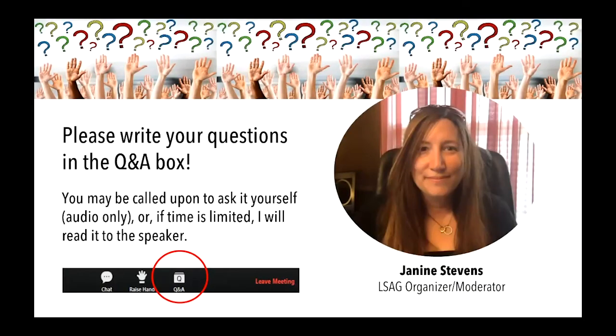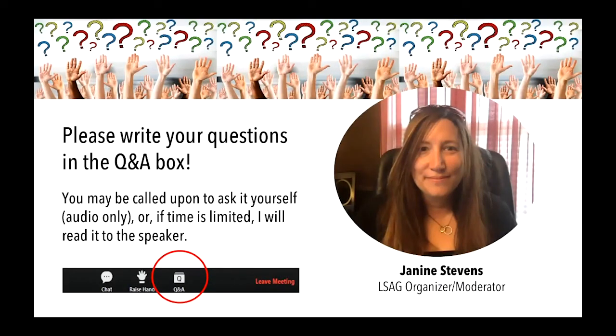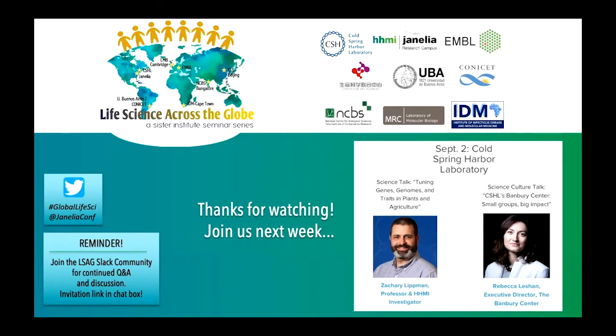That's all we have time for today. I want to close by once again thanking our speakers, Eric Schreiter and Luke Levis — we really enjoyed your talks. Those with remaining questions can find Eric and Luke on Slack after the seminar. I also want to call out next week's seminar: we will be hearing from Cold Spring Harbor Laboratory next Wednesday, with speakers Zachary Lipman and Rebecca Laishan. Please join us next Wednesday at 9am Eastern at the same link. Thanks, everyone.